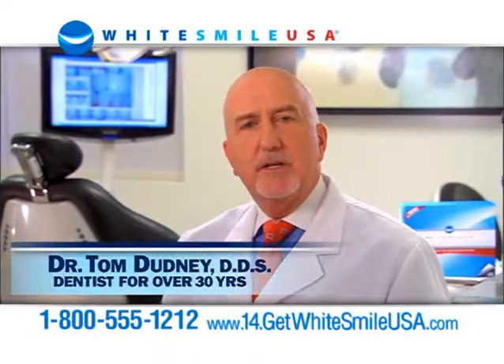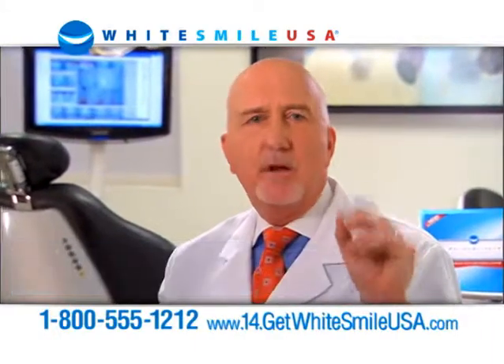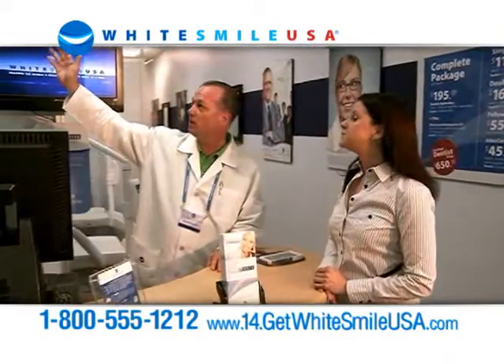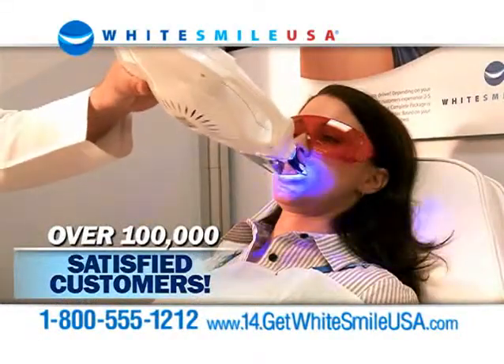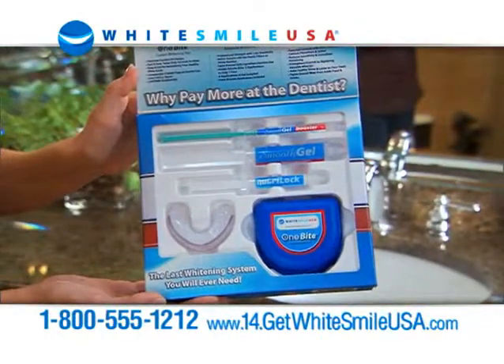We use custom molded trays because they whiten better. Whitesmile USA works just as well as what I charge $300 for in my office. Whitesmile USA centers have given over 100,000 people brilliant smiles, and now they've created this professional quality in-home system.